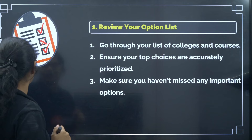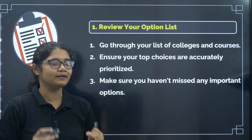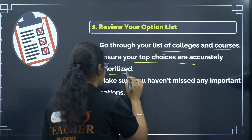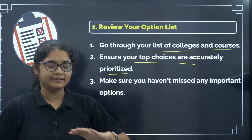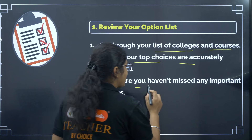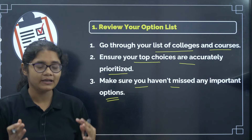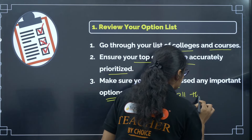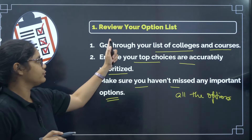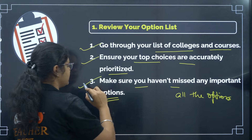The first tip is: review your option list. Review it again and again. Check that you have put all the colleges and courses that you wish to join. Second, ensure your top choices are accurately prioritized — check with your cutoff marks and arrange it properly. Third, make sure you haven't missed any important options. There is only one-time option entry; you cannot add other options later. So check that you have added all the options in the first round option entry. Review your option list many times and ensure these three parameters are covered.